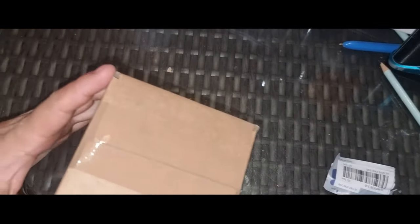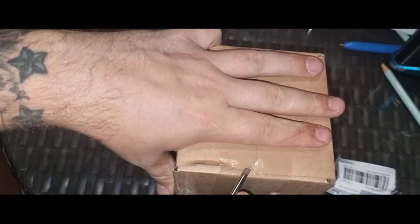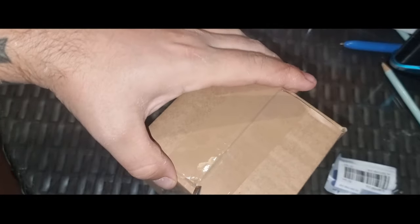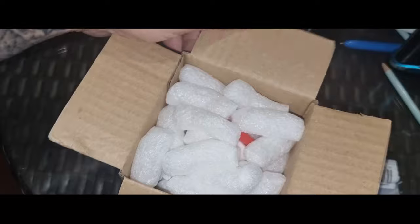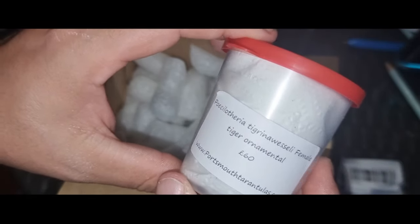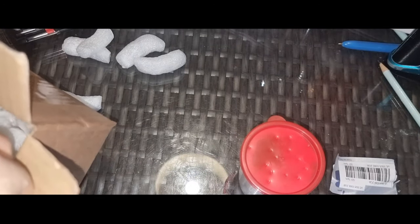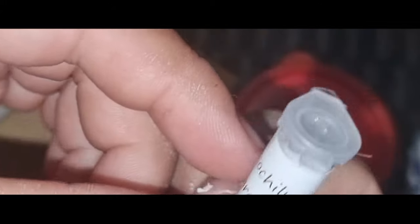I always worry when there's a box inside a box — there's something about opening two boxes that always makes me uneasy. Carefully undoing the tape and opening up the box. Here we have it — Poecilotheria tigrinawesseli female, the Tiger Ornamental. This was £60. Oh, there's a freebie — Theraphoscula caudatus! That's a nice little freebie. I did have one of these previously but it passed away not that long ago, so that's definitely an excellent little addition.